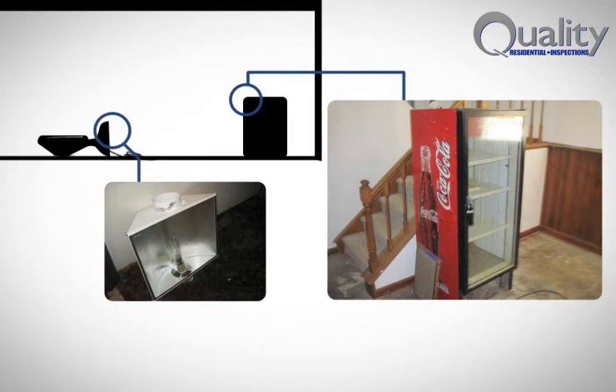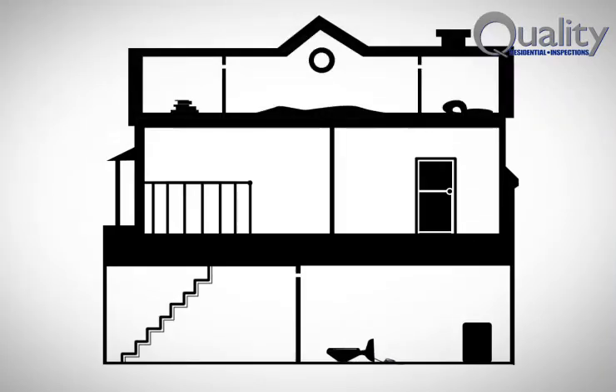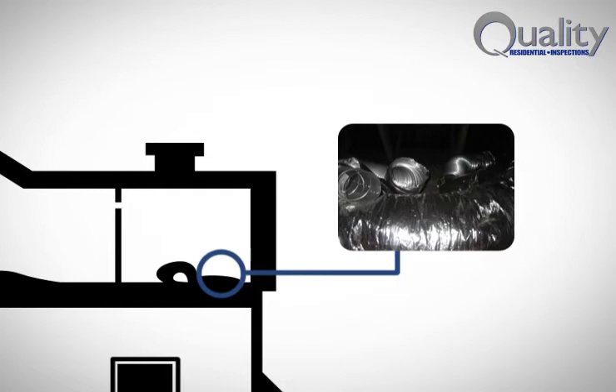And there was a stand-up cooler in the basement that wasn't particularly noteworthy except that it just seemed out of place. But when I looked up in the attic space, it all came to me — the pieces of the puzzle were coming together. There were long lengths of flexible ventilation ducts up there that, not surprisingly, were just about the same diameter as those holes in the walls between the rooms.